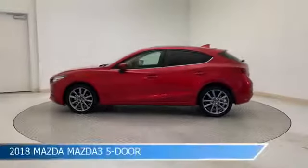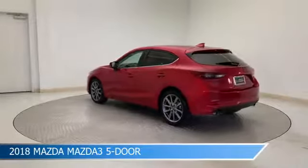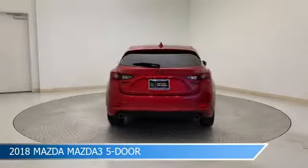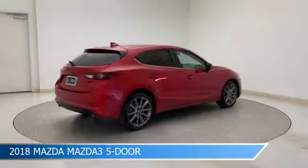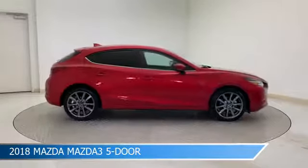Take a look at this 2018 Mazda 3 5-door, equipped with a 6-speed automatic transmission in Soul Red Metallic. This car comes with some great features including anti-lock brakes, dual climate control, audio controls on the steering wheel, auto leveling headlights, and more.